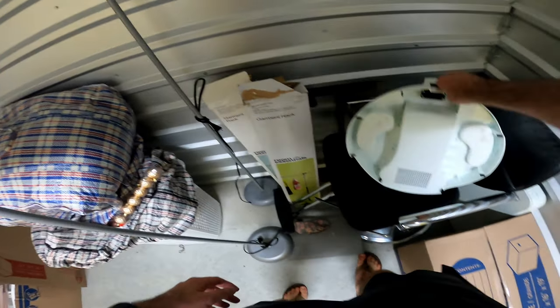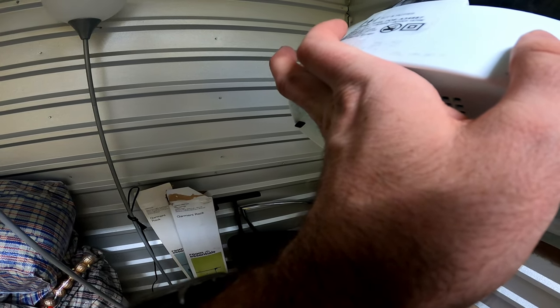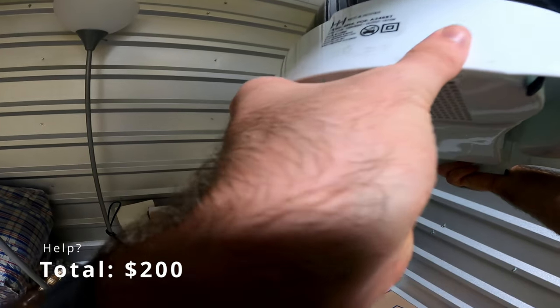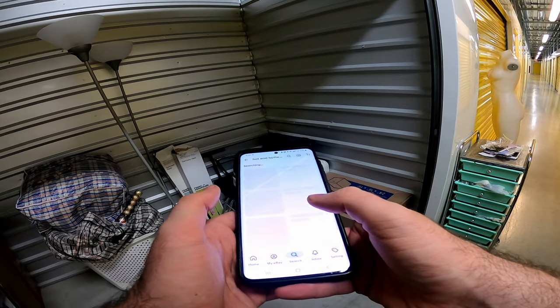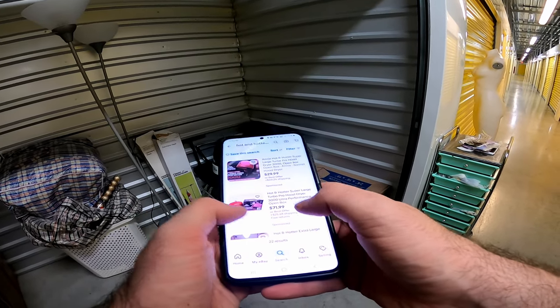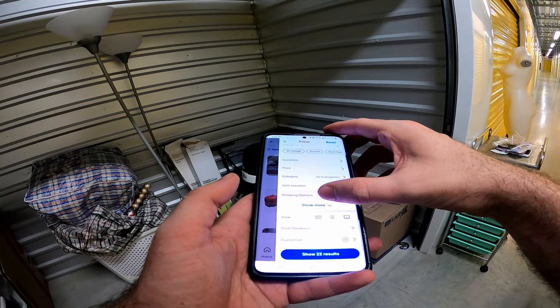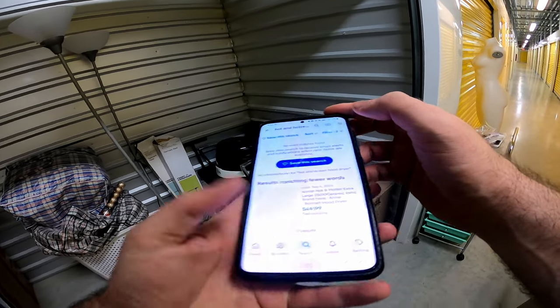Actually, let's see what this is — Hot and Hotter, model 5916. Checking sold listings... sold. None sold on this one.